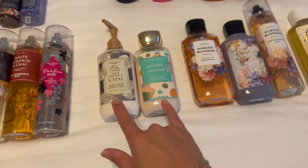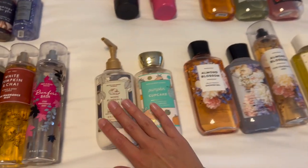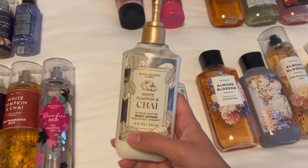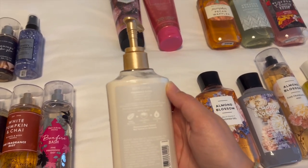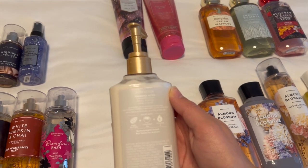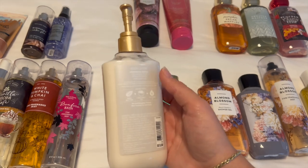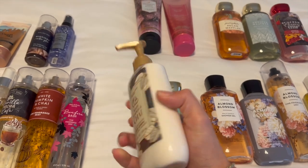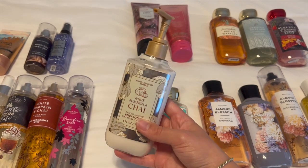And then for body lotions, I have these two by themselves. So I have White Pumpkin and Chai in the lotion — I can show you guys the notes, though they're super hard to read: cinnamon cider, spiced pumpkin, and vanilla glaze. Yep, it definitely has that cider pumpkin vibe, and I wouldn't say a lot of vanilla, but totally a lot of cinnamon. I absolutely love this scent. This is actually 2021's packaging.